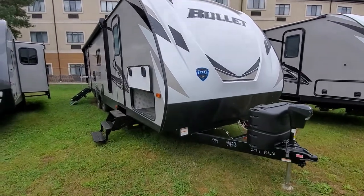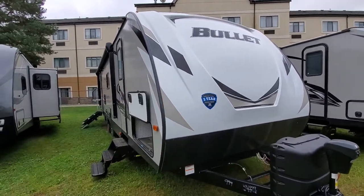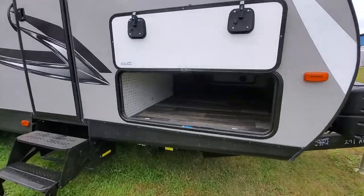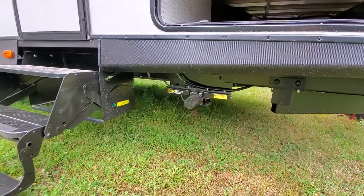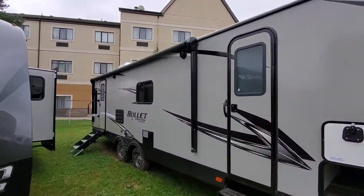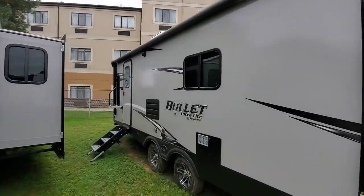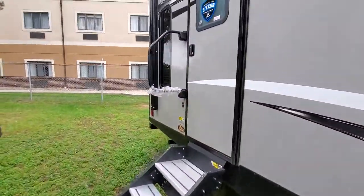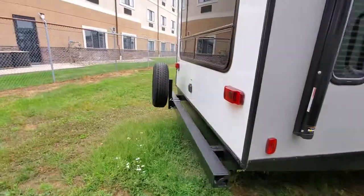2020 Bullitt 291 RLS — new colors on the outside, no more blue, that's all black. Huge pass-through storage just like a fifth wheel, power stabilizers both front and back, two doors — this one goes to the bedroom, that's to the back. Huge awning, nice widespread axles gives you a smoother ride, oversized grab handle makes it easier getting in. Look at this back window.